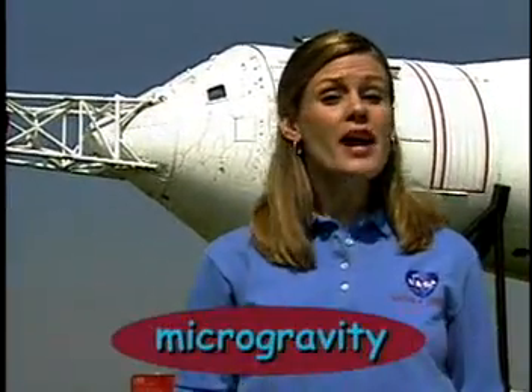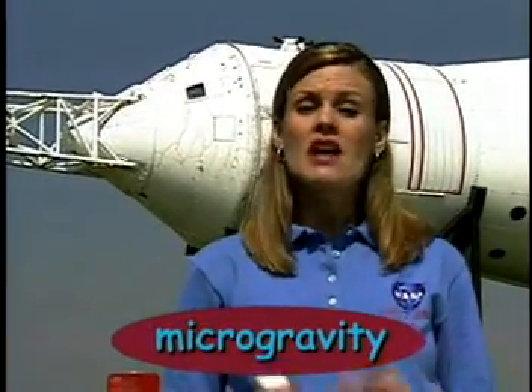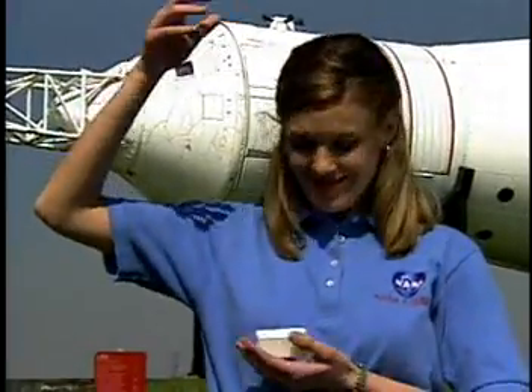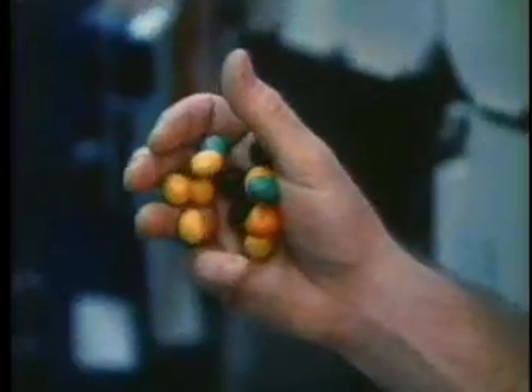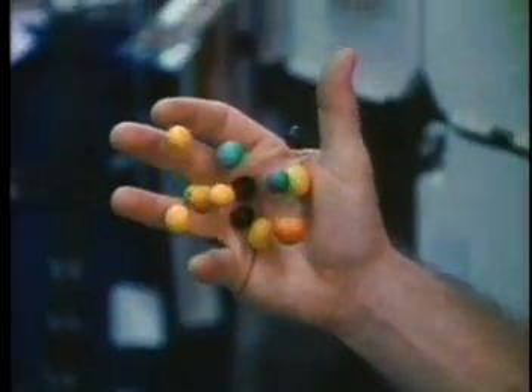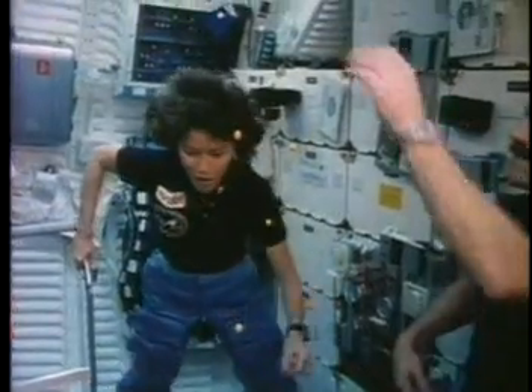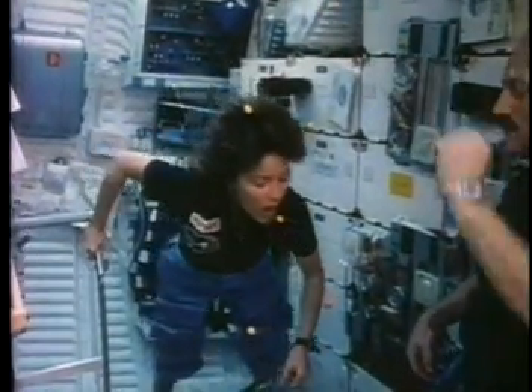On board the ISS, a microgravity environment is created. This is where the effects of gravity are reduced compared to those experienced here on Earth. The ISS is in a continuous state of freefall around the Earth, causing the astronauts and objects inside to appear to float and be weightless.